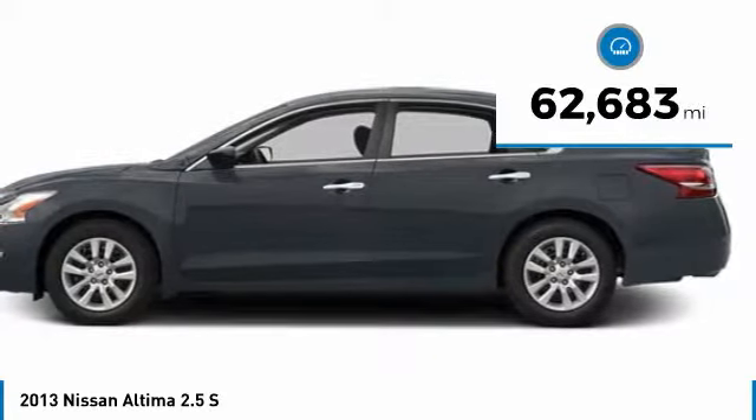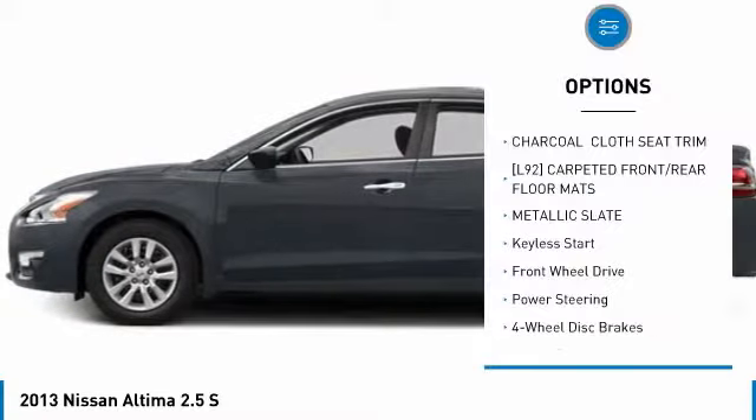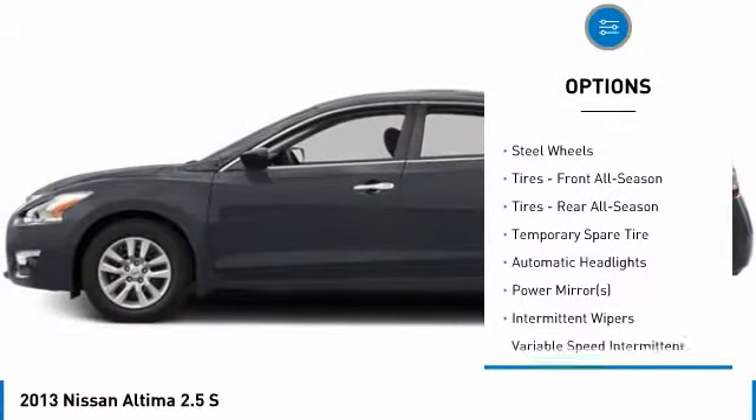This vehicle has less than 65,000 miles. Here are some of this vehicle's great options: anti-lock braking system, keyless entry, traction control, stability control, steering wheel audio controls.